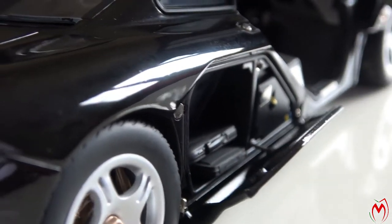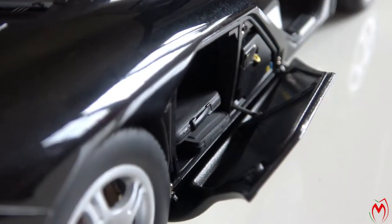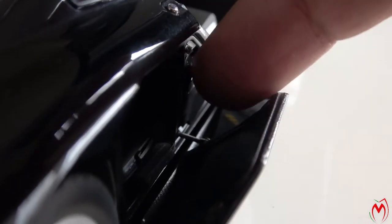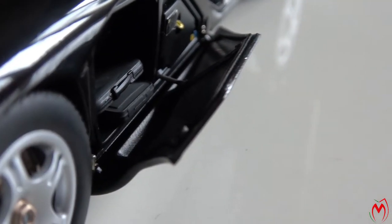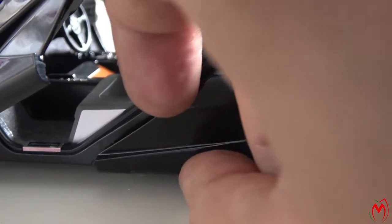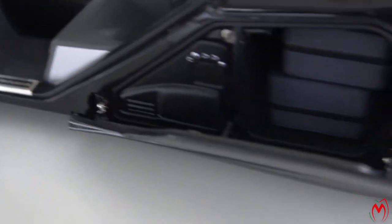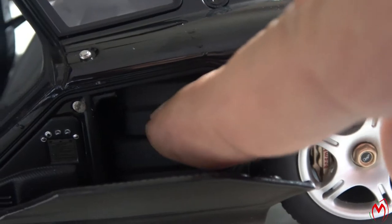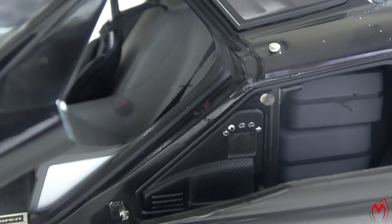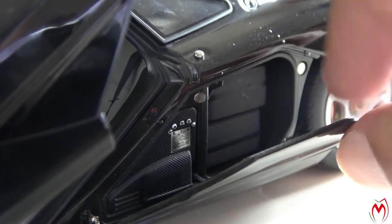Looking at the inside panel, it has a carbon fiber effect on it, and you can see there are small shocks to keep the panel held in place. Look at the quality and detail that Auto Art has put into this — the same is on the other side as well. This whole body on the original car is carbon fiber, and this is diecast. The small magnets hold this panel in place when you close it.